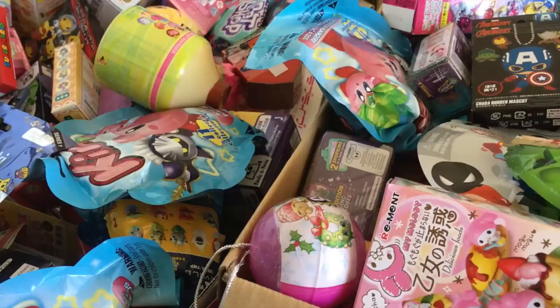Hey everyone, welcome back to part two of Mega Maybe's Mystery Mayhem the Christmas Edition. I've already uploaded part one a couple of hours ago so go check that out if you haven't already. Let's go opening the rest of the blind boxes.